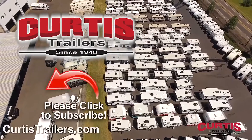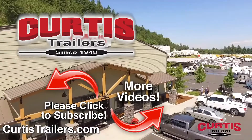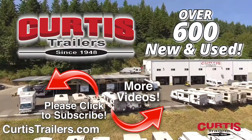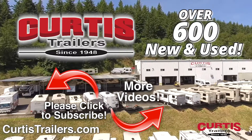Subscribe to our channel to see the latest in RVing. With two locations in Portland and Beaverton to serve you, and with over 600 new and used to choose from, we're sure you'll find that Curtis Trailers has the right RV for you at the right price right now. We'll see you next time. Thank you.